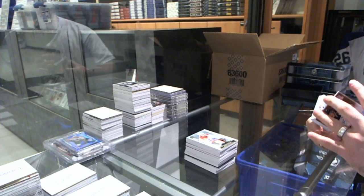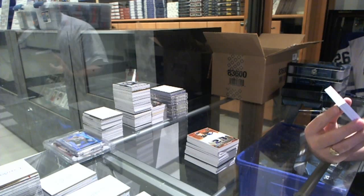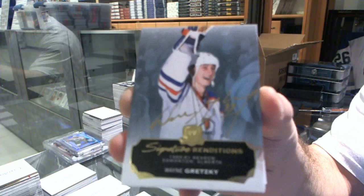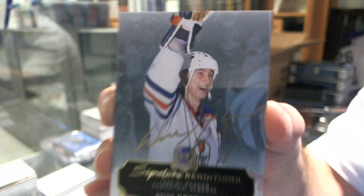I like his autograph too. We've got a signature renditions autograph for the Edmonton Oilers, Wayne Gretzky. Wayne Gretzky. Signature renditions autograph.